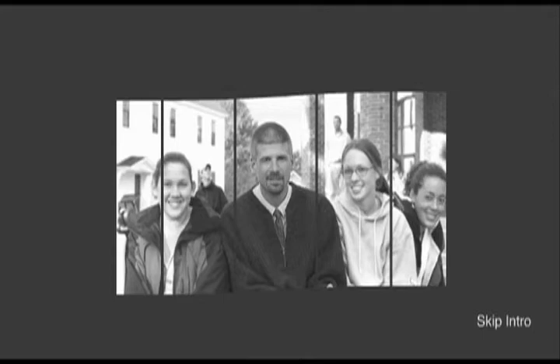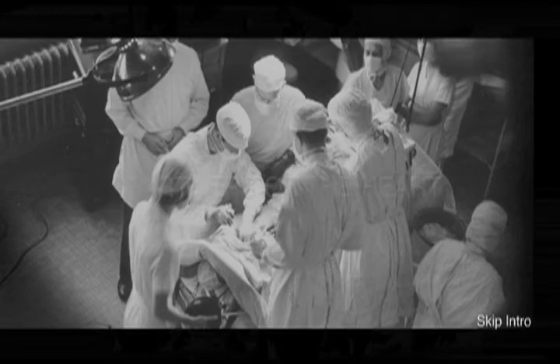Please begin your exploration of the Partners of the Heart Enhanced TV demonstration.